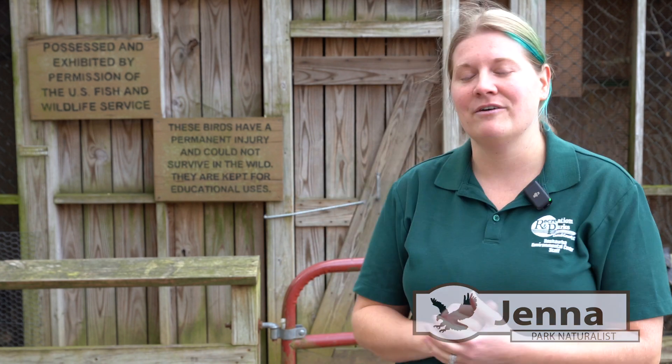Hi everybody! My name is Jenna. I'm the Park Naturalist here at Bear Branch Nature Center and Hachua Environmental Center, and we are here in front of our aviary today to give you a little spiel about some of our awesome birds that we have here.